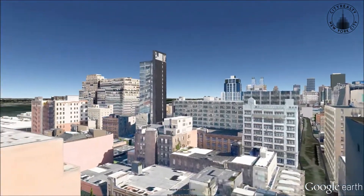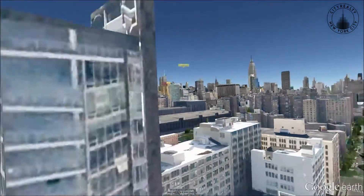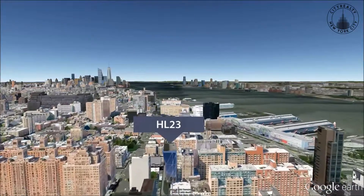Residents of the stainless steel-clad building enjoy access to amenities such as concierge service, a 24-hour doorman, central air conditioning, basement storage, a health club, and a video security system.